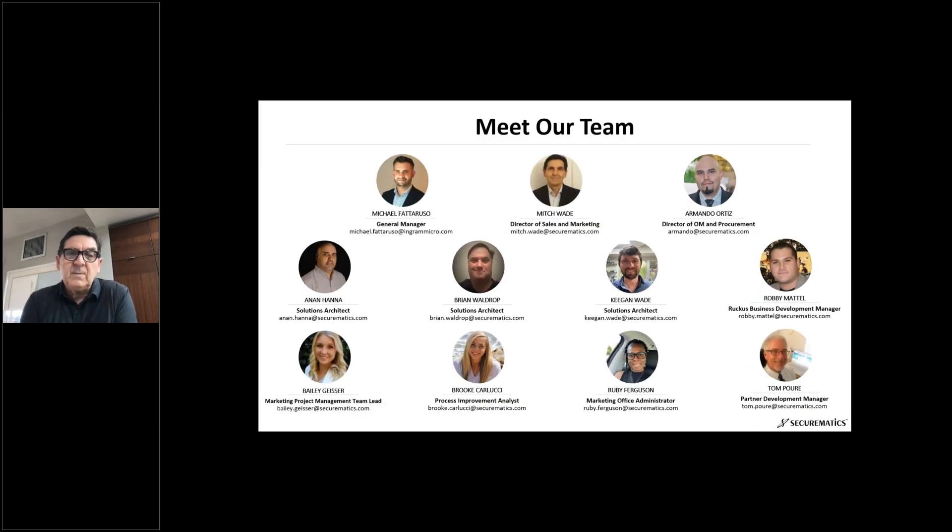Just an overview of our team — from marketing with Bailey, who supports our FastTrack program, and Brook and Ruby, as well as our new GM, Mike Federuso. He sits in Austin and is also the GM of Cloud Harmonics. Everything they're doing there reflects the innovation and service you'll see here. Our SE team includes Anon, Keegan, and Brian. And Armando, our director of operations.